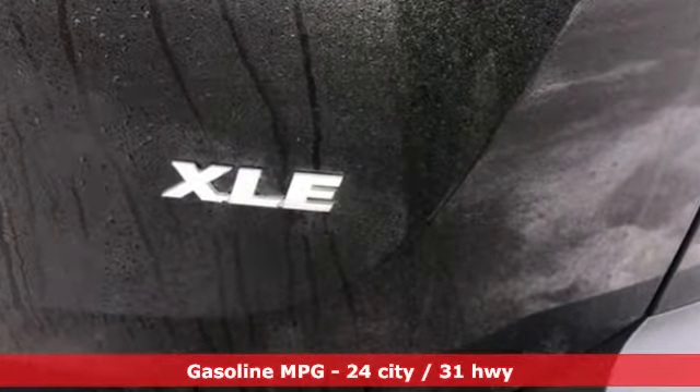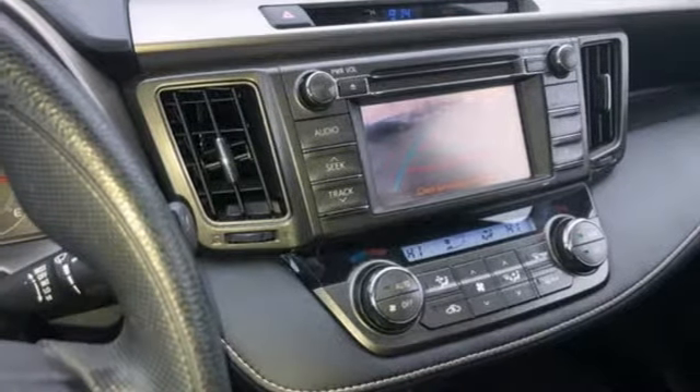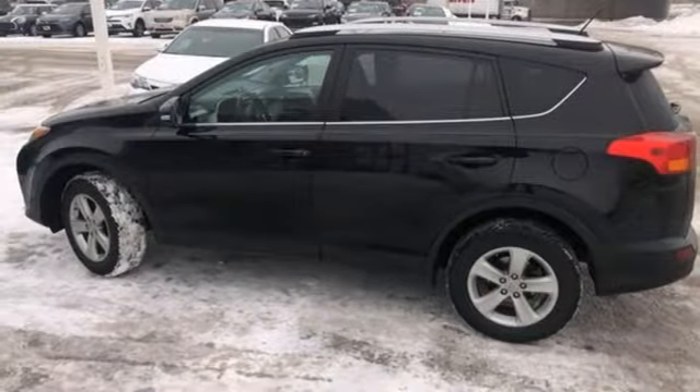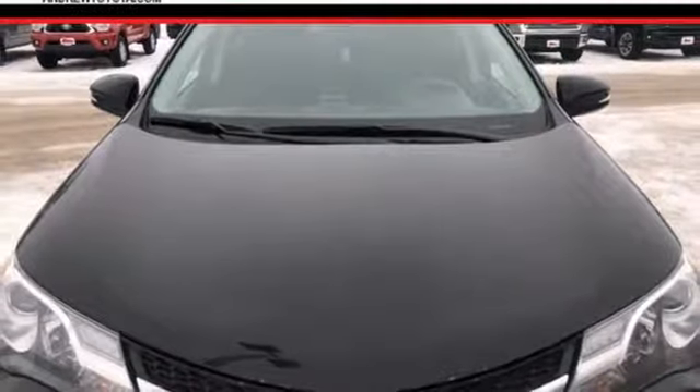Streaming audio, wireless phone connectivity, dual zone climate control, rear camera parking sensor, power windows, manual tilting steering column, inline 4 cylinder engine, power sliding and tilting sunroof, gas pressurized shocks, and power heated mirrors.